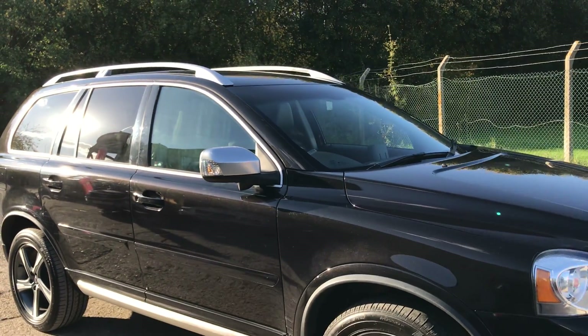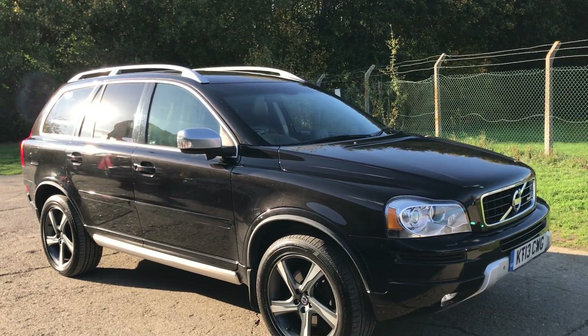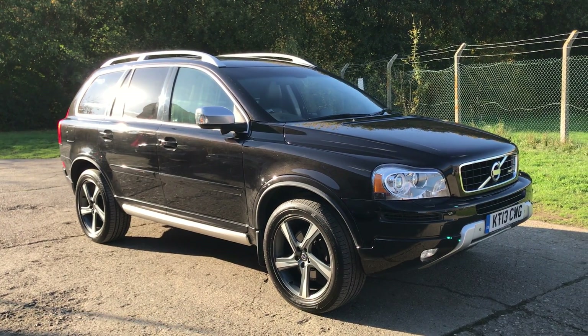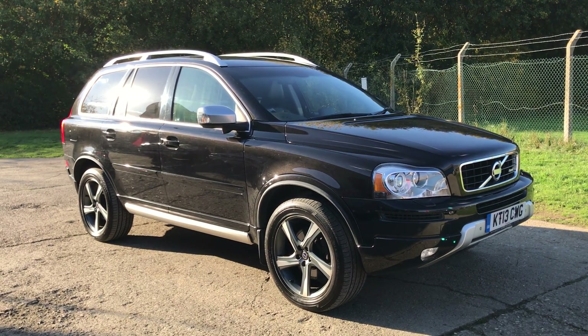It's a really, really big specification car and I'm sure I've missed loads of it out, so please have a look at the website. If you've got any questions or queries, please do give us a call. Thank you very much for watching.